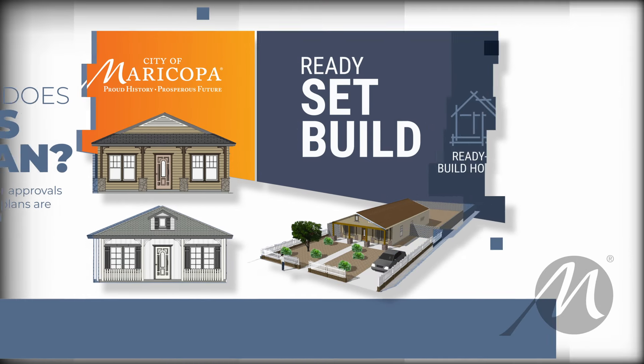Hello, my name is Rodolfo Lopez. I'm the Development Services Director for the City of Maricopa, and today we're going to be introducing the City's new Ready, Set, Build program.